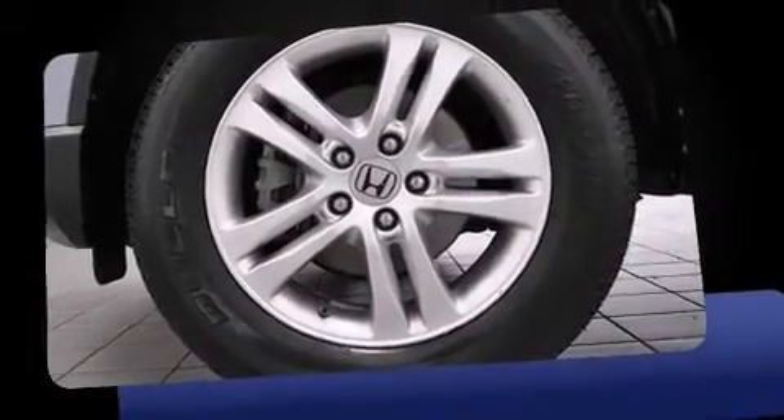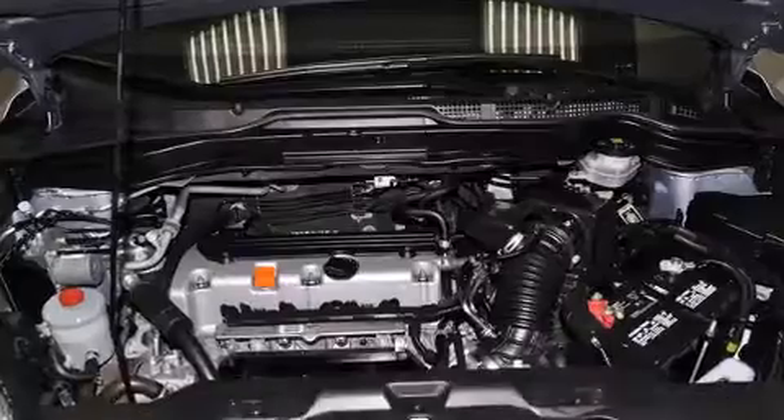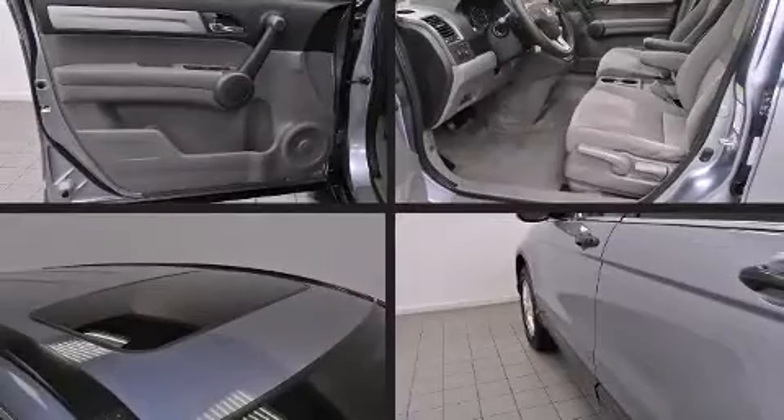Four-wheel drive allows you to go places you've only imagined. A wealth of standard features means that you no longer have to sacrifice, such as remote keyless entry, a trip computer, tilt steering wheel, and a split folding rear seat.